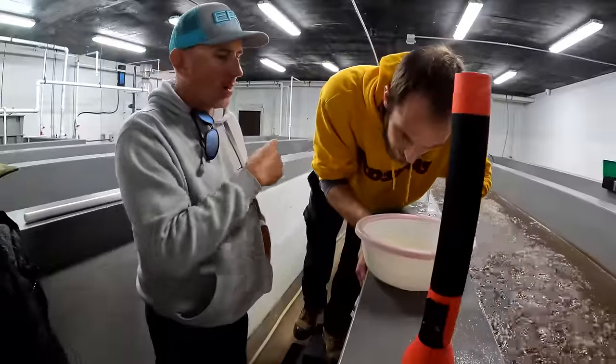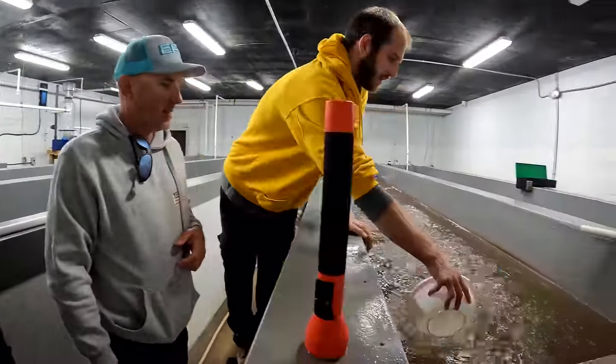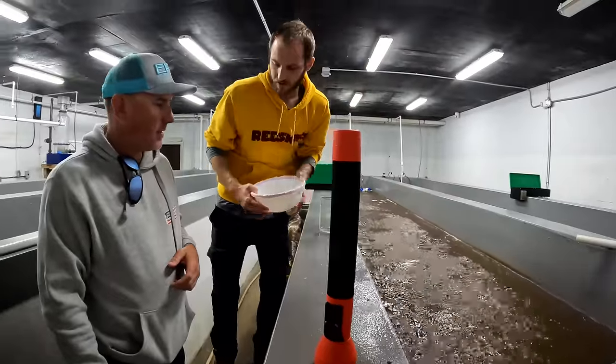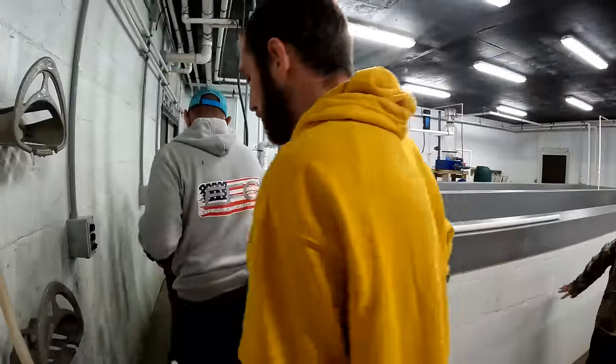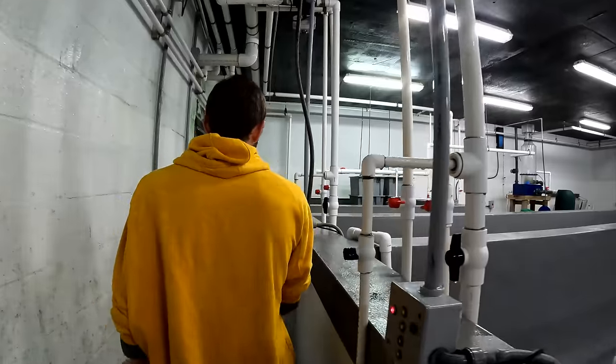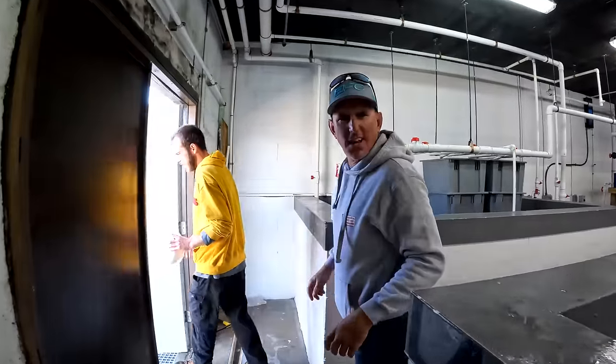How do you get them out of that tank — with some kind of crazy filter? Yeah, they'll go to another room and I'll show you. The ones I'm about to show you are going to be a lot bigger than what I would normally have here. It's nuts.